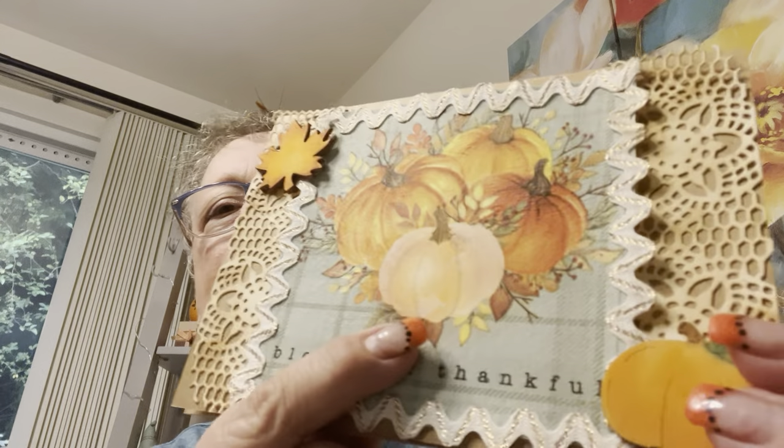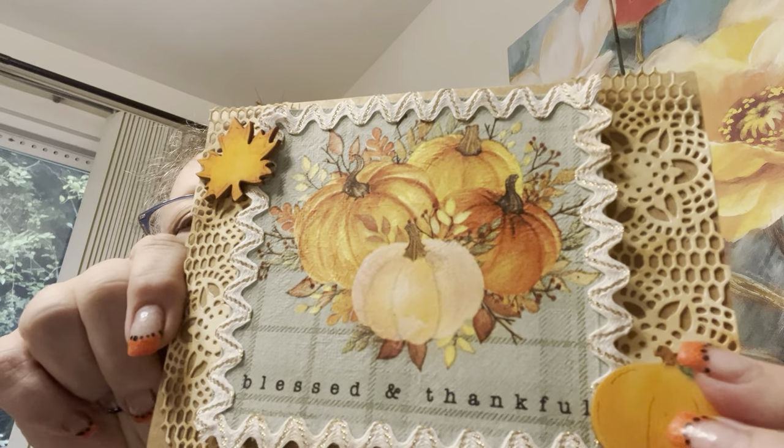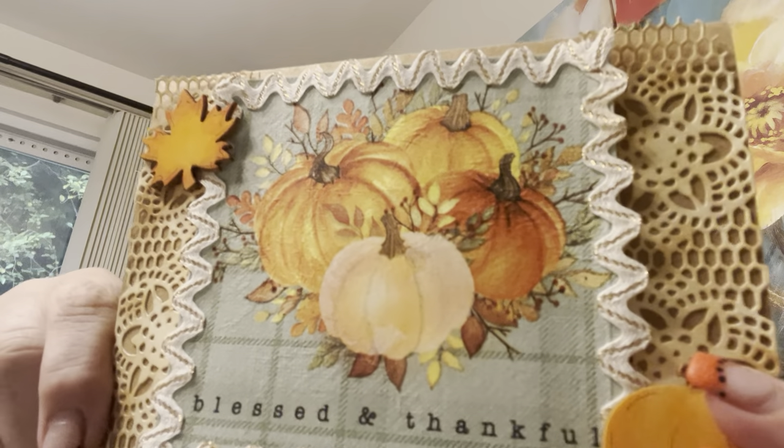Somebody had mentioned, when I shared my cards, and it's fine that they mentioned it because I agree, that the pumpkin was too white and to maybe chalk it in or color it in. So I did. I just had some brushes that already had ink left on them, so I went in. Thank you for that suggestion — I agree.